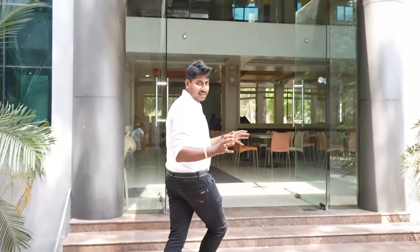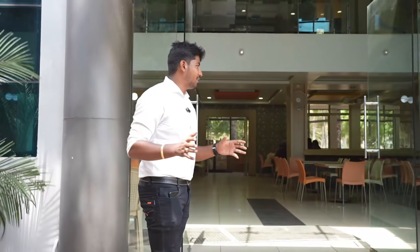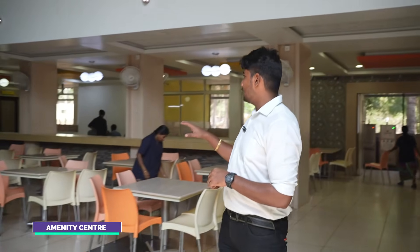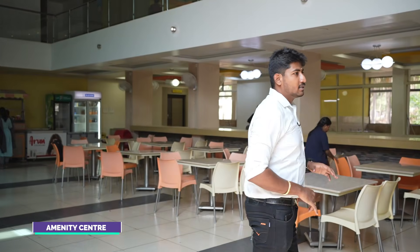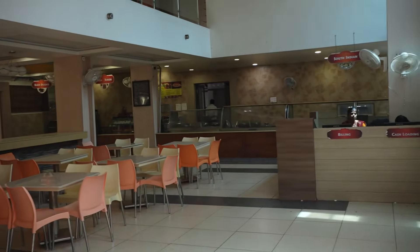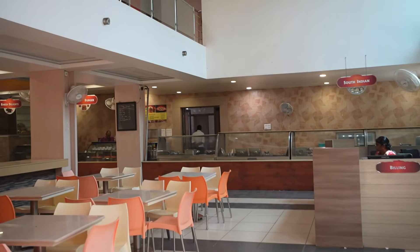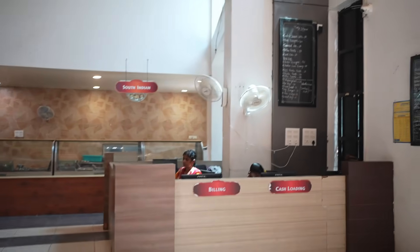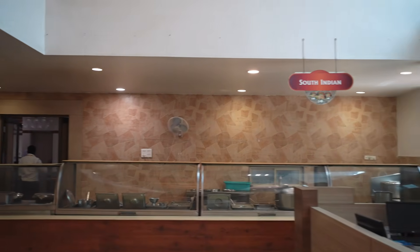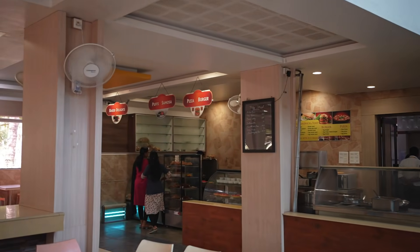Please check your students here. The floor is also closed. Here is the G plus 1 floor. You can see baked items, burgers, Chinese items. You can get a vending machine on this floor.